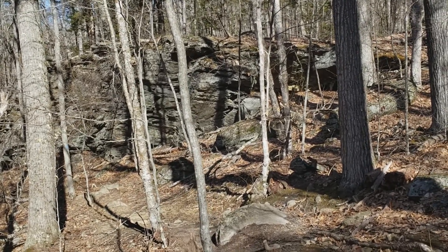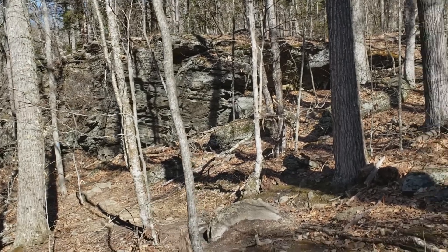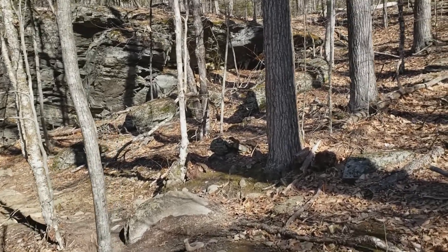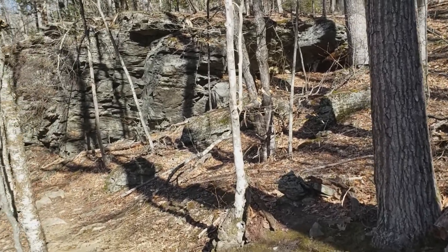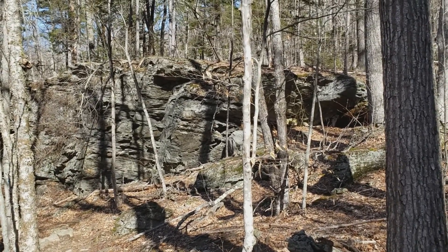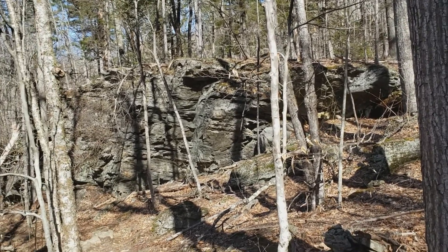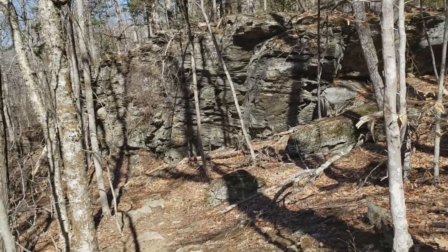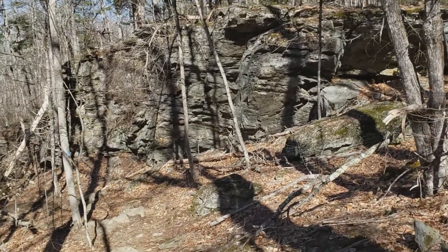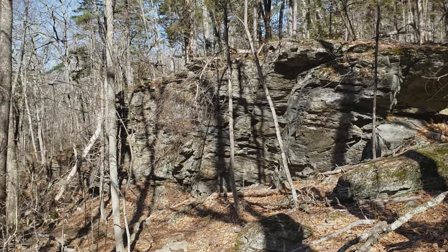I'm heading down now. I didn't get all the way to the top, to the tablelands. I have too many things to do today — I have stuff in Rockland. It's kind of interesting, this cliff here.